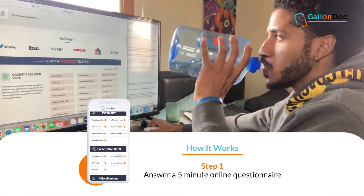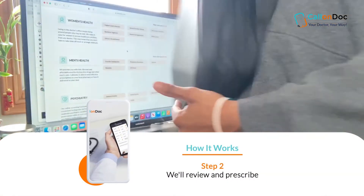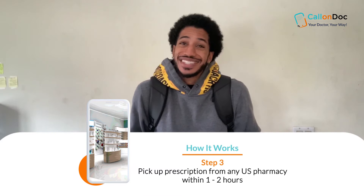I simply go online, submit my conditions, go to class, and then grab my prescription on my way to the dorm. It's just that easy, affordable, and convenient to take care of my health and my studies at the same time.